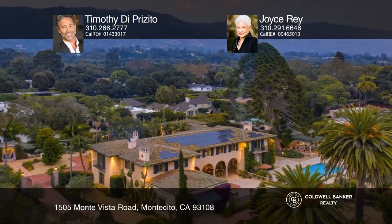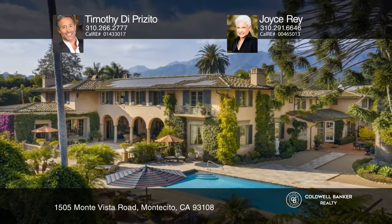Check out this property for yourself by scheduling a tour with Timothy DePresito and Joyce Ray.